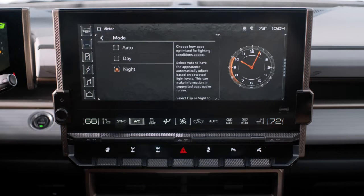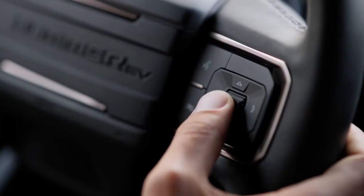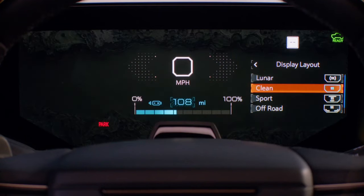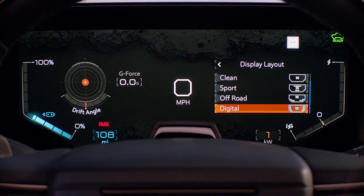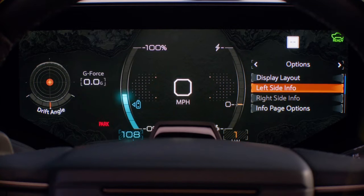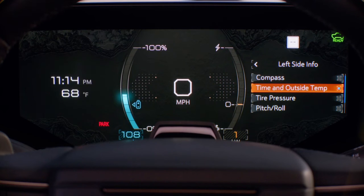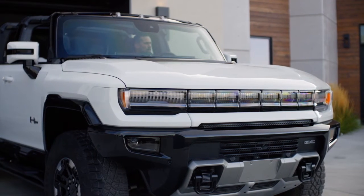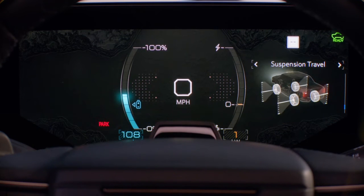Next, use the steering wheel controls to customize your cluster layout — choose from Lunar, Clean, Sport, Off-Road, and Digital. Use the same controls to personalize your cluster info for compass, time and temperature, tire pressure, and more, so you can have the information you need right where you need it.